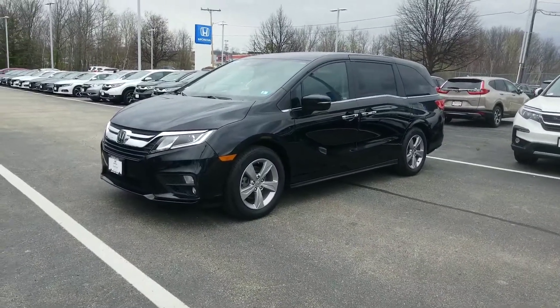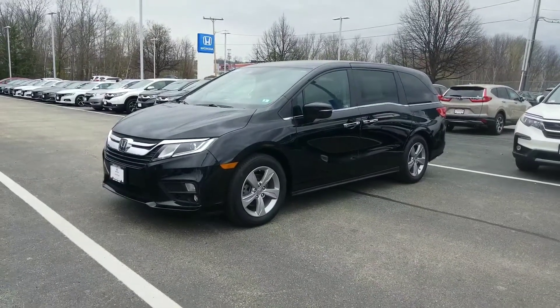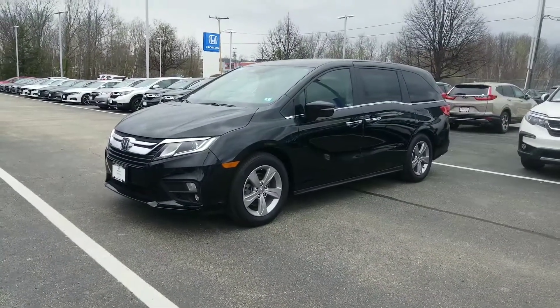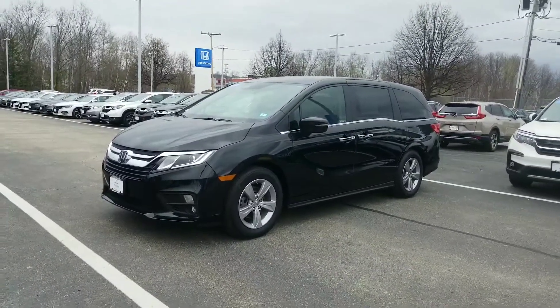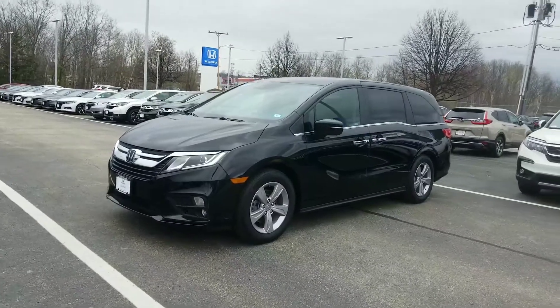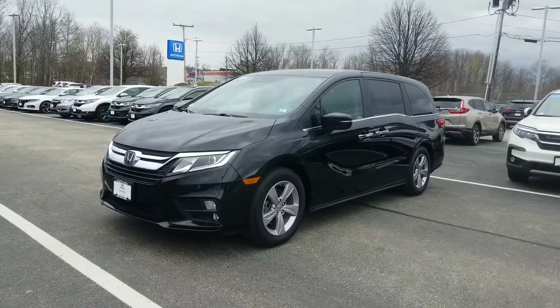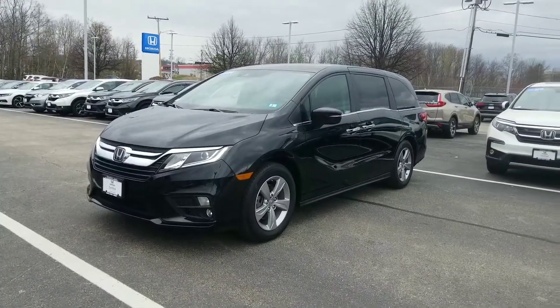This is an EX model. The EX model, in my opinion, is going to give you the best bang for your buck as far as standard technology in the vehicle. I was hoping to get you a quick walk around video here to maybe teach you something you didn't already know about this 2019 Odyssey. This is a certified model — a Honda certified — which means it's going to carry a 7-year, 100,000-mile powertrain warranty.